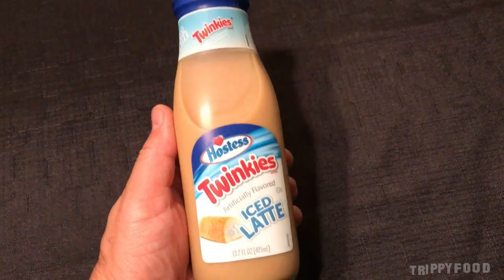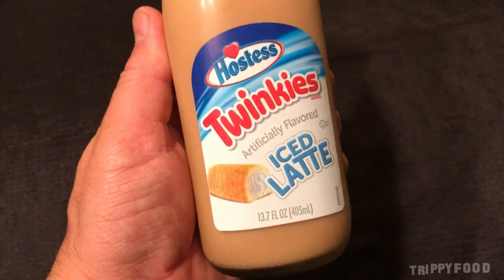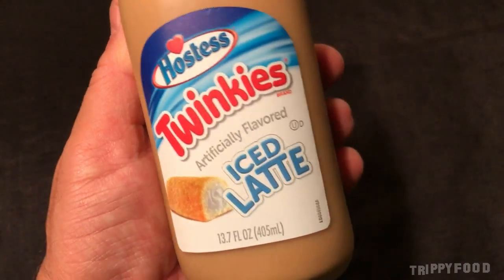So this is Hostess Twinkies Artificially Flavored Iced Latte. There's a big picture of a Twinkie on the outside of this. So supposedly this tastes like Twinkies.